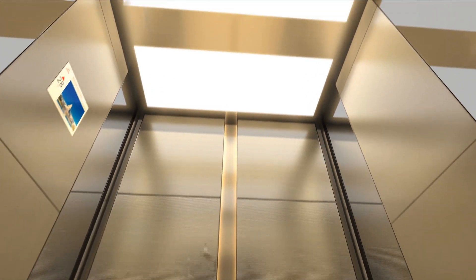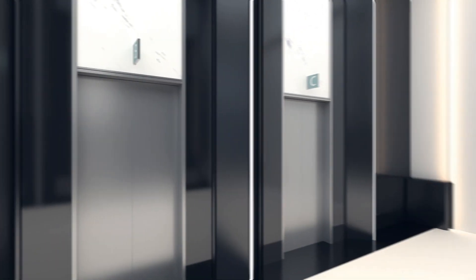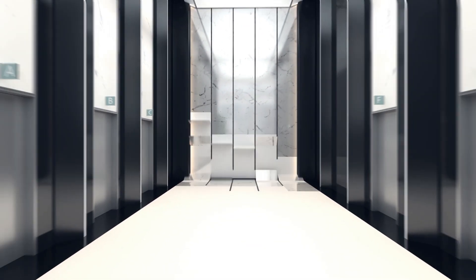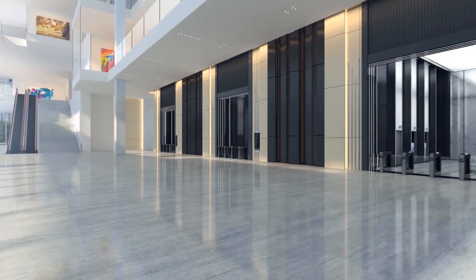Warm light, calming colors, bespoke fitting, refined and carefully selected materials – all tailored to suit your vision. A seamless integration of the elevator designs into the building architecture and aesthetics is our passion.